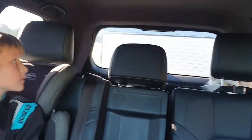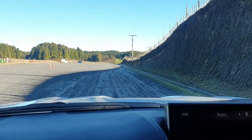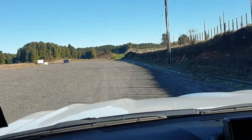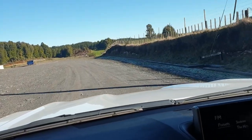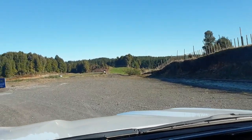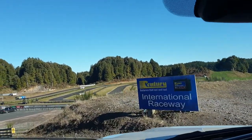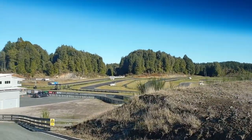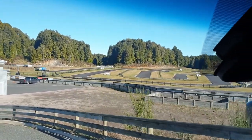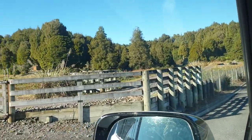As we go over the hill we'll be able to see the track from above, which is quite cool. This track is 1.2 kilometres long. Here we are — somebody's on at the moment having a practice. Niko's gonna get ready now and hop into his go-kart and do some practice laps.